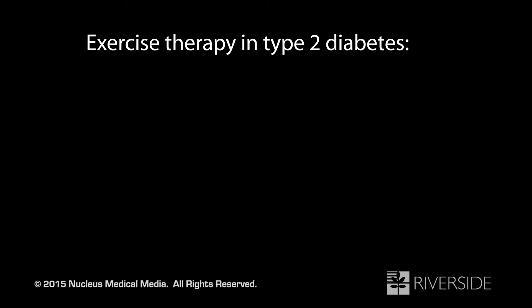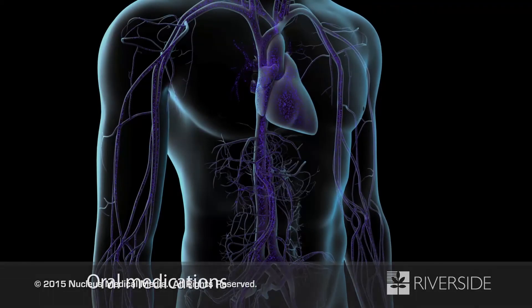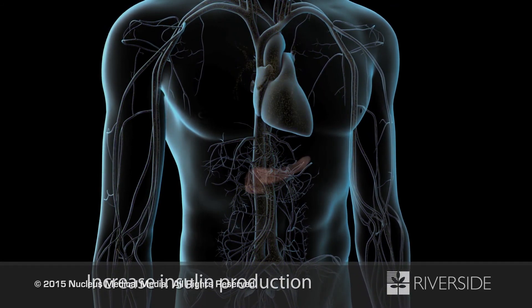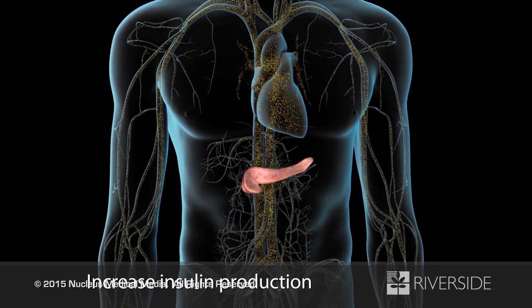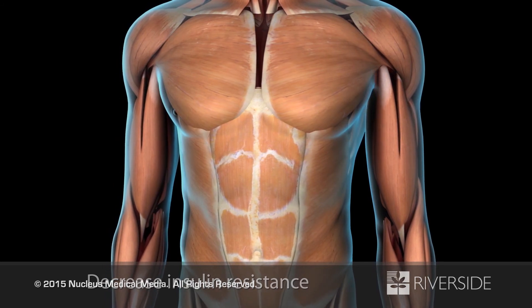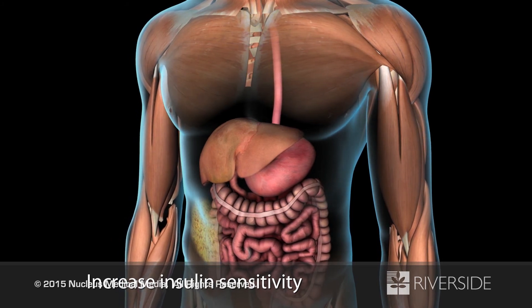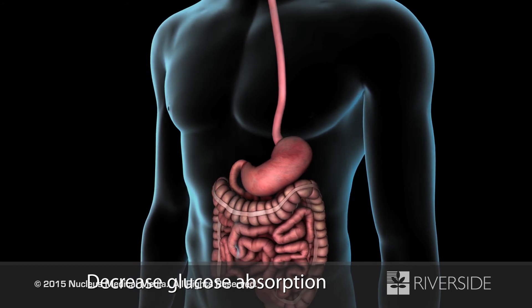Getting regular exercise, even just 30 minutes a day, will lower your blood glucose level, decrease insulin resistance, and may lead to weight loss. You may need to take one or more diabetic medications to help lower blood glucose. Some medications increase insulin production in your pancreas; others decrease insulin resistance in your skeletal muscles; some treatments increase insulin sensitivity in certain tissues; and others promote a slight decrease in absorption of glucose in your digestive system.